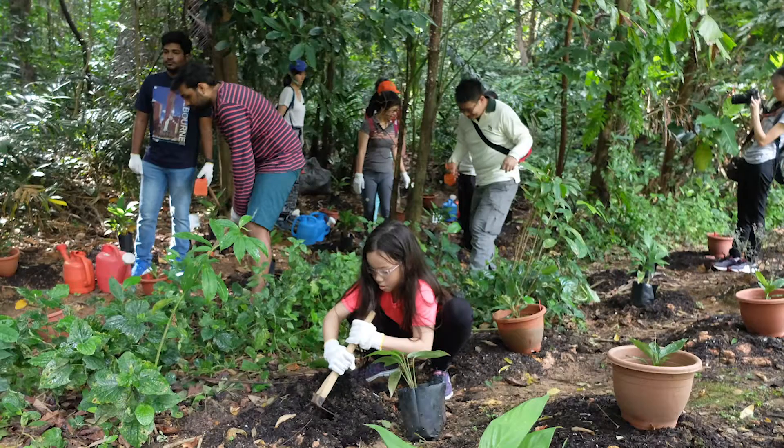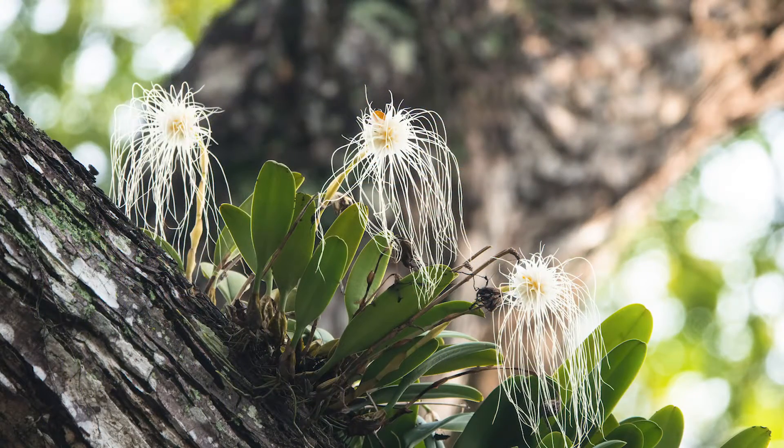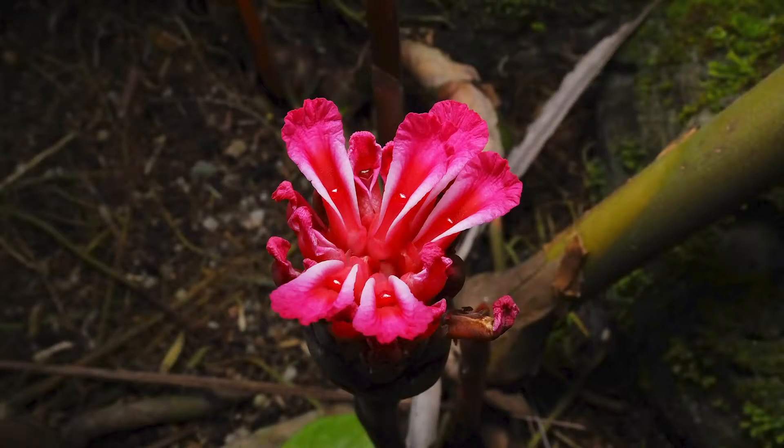Additionally, the lab plays an active role in conserving endangered plant species. These plants are then reintroduced to our parks, nature reserves, or streetscapes.